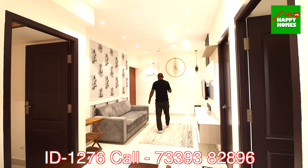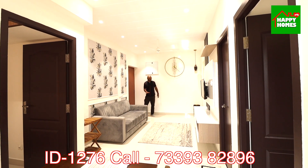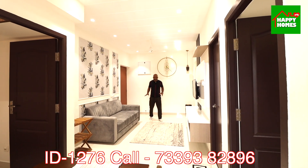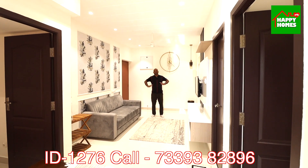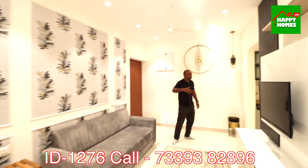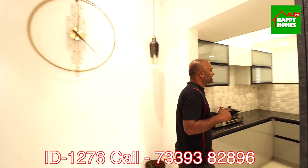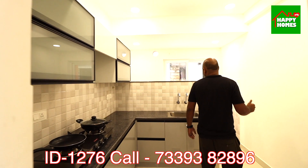This is a dark-facing view. You will get into the dining and living area — it is not a separate hall and dining. First, we will go to this area. This is the kitchen. This is a compact and budget segment.